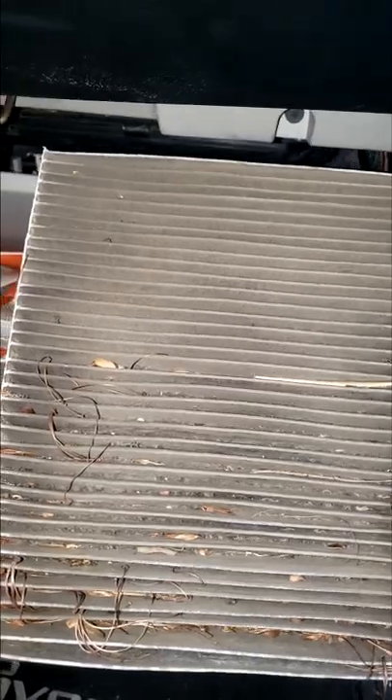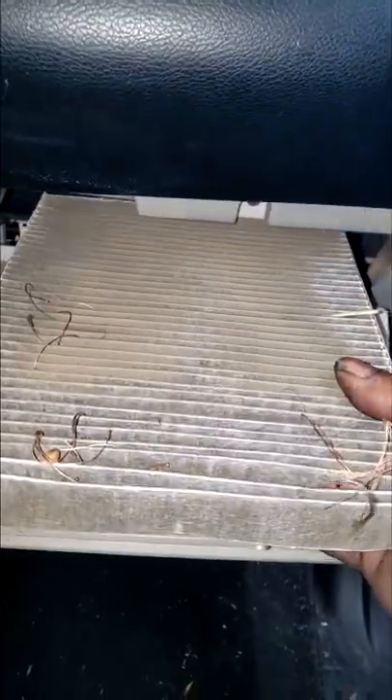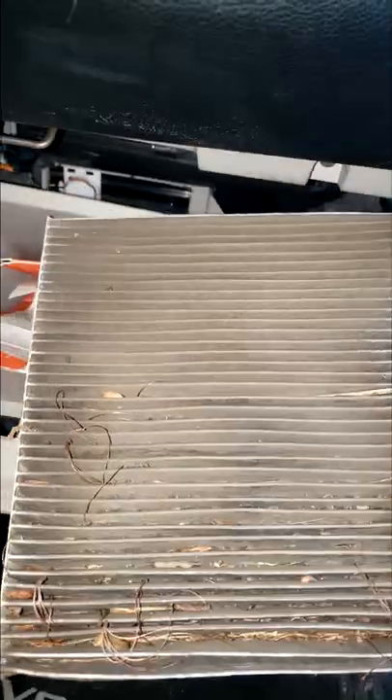I'm going to replace this cabin air filter — that should give them plenty of better airflow through the air distribution ducts. This plays a major role in how well your AC cools.